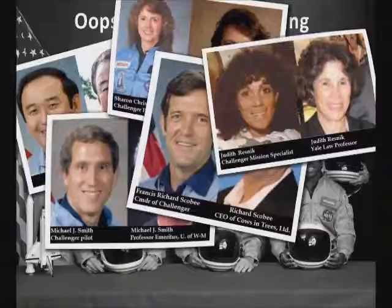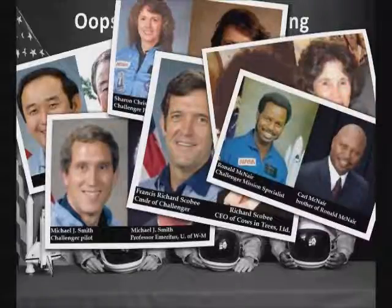And finally, Ronald McNair, another Challenger mission specialist, claims to be his identical twin brother, Carl McNair. What are the odds?